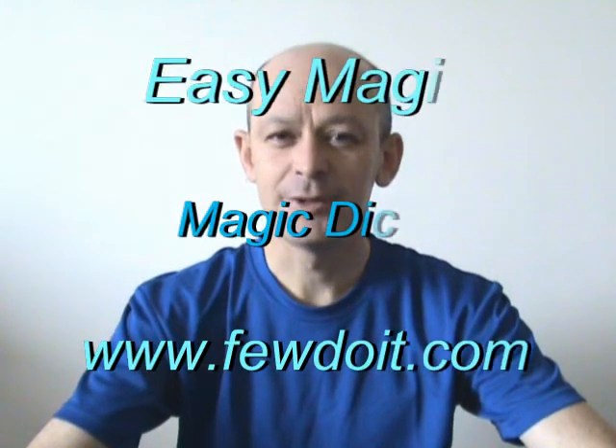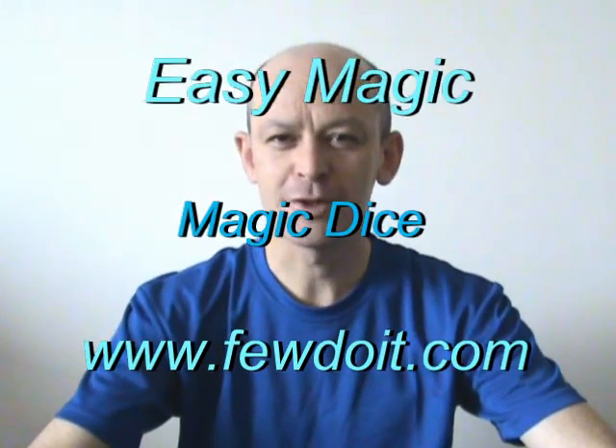Hello again! You know that it is quite easy for a magician to make things disappear. Well, I don't want to make anything disappear today, at least for now. What I really want is to show how magicians move things around here.